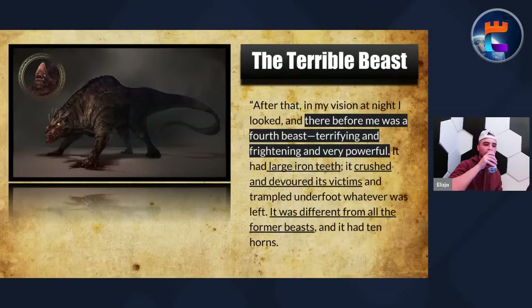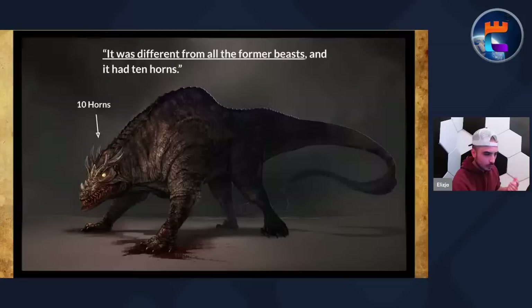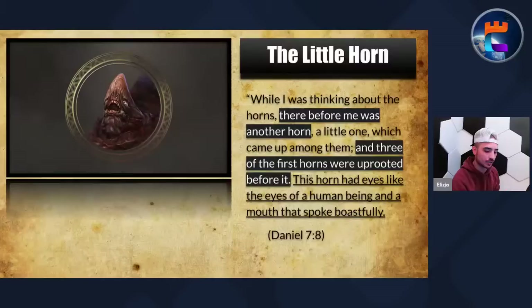Now here is the terrible fourth beast. In my vision at night I looked and there before me was a fourth beast, terrifying and frightening and very powerful. It had large iron teeth. It crushed and devoured its victims and trampled underfoot whatever was left. It was different from the former beasts and it had 10 horns. And then while I was thinking about the horns, there before me was another horn — a little one — which came up from among them. Three of the first horns were uprooted before it. This horn had eyes like the eyes of a human being and a mouth that spoke boastfully.